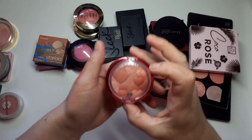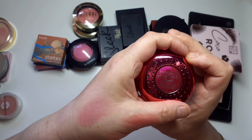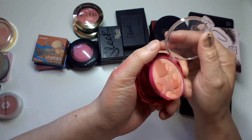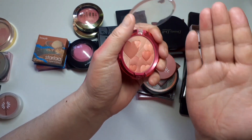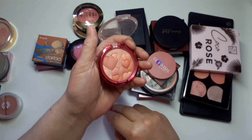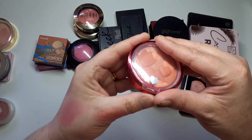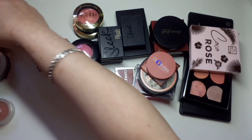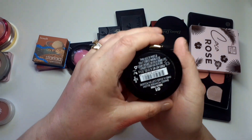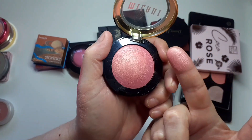This one is Physician's Formula Happy Happy Happy Booster Glow and Mood Boosting Blush in Warm. This is very old — it's still got the brush in it. It's so pretty but unfortunately it's got to go. Then the Milani — this is my newer one, in Dolce Pink number one, and it is stunning.